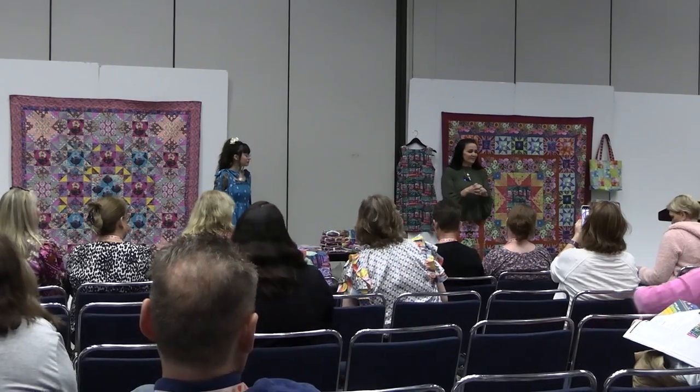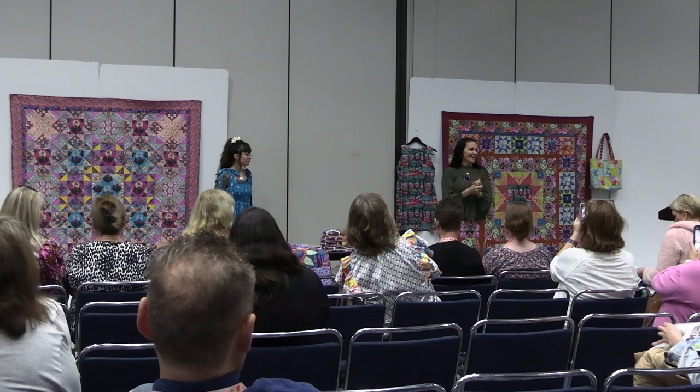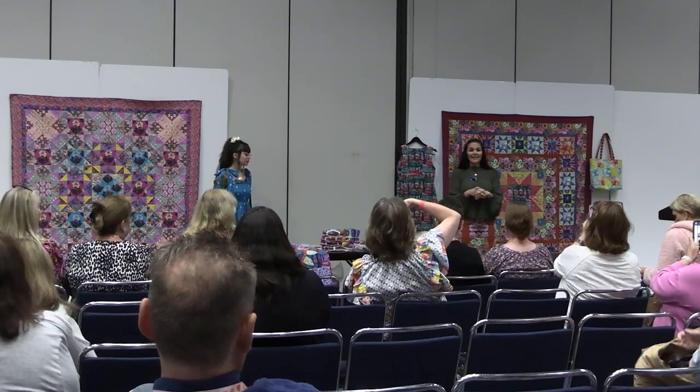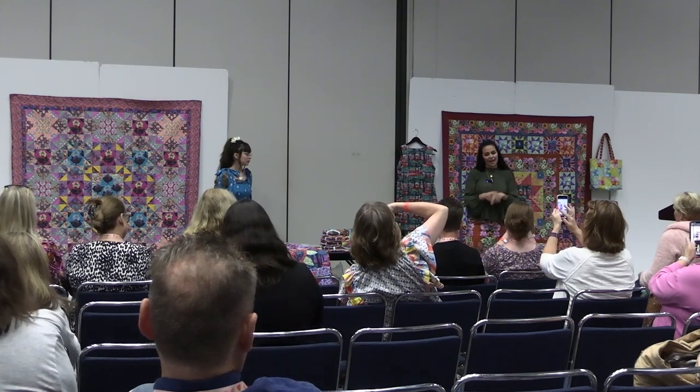Thank you for staying through to the last and best presentation of your day. I'm Ana Maria, and I'm super excited to introduce you to my May 2024 collection called Good Gracious.